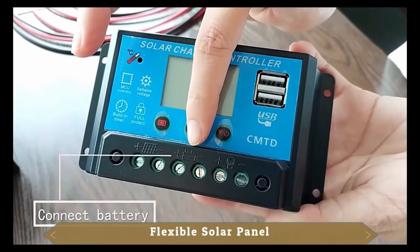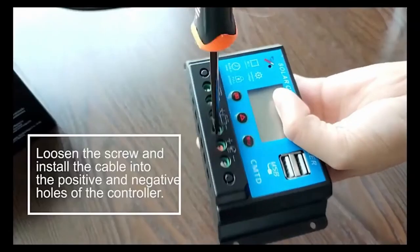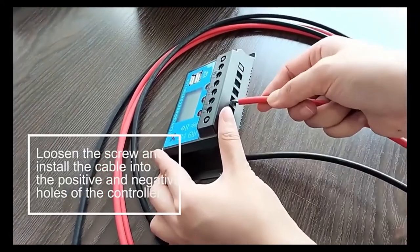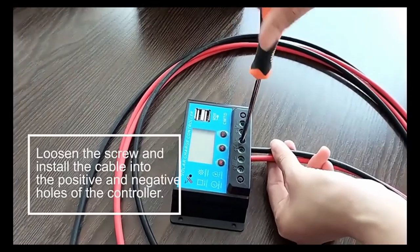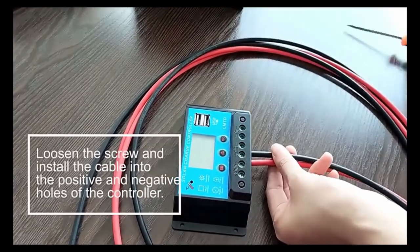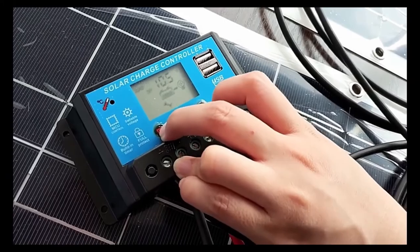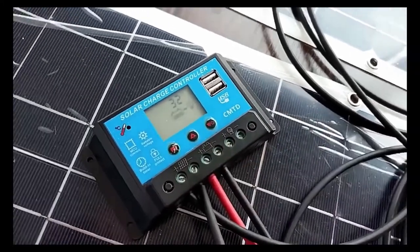Flexible solar panel. Easy to connect to a DC device and install cables into positive and negative holes of the controller. Easy to set up and program, with different connectors included.